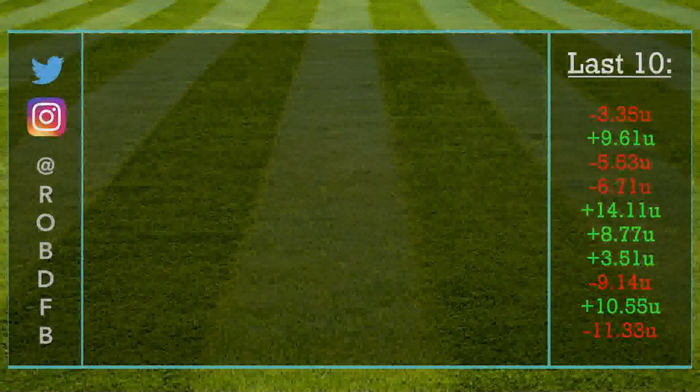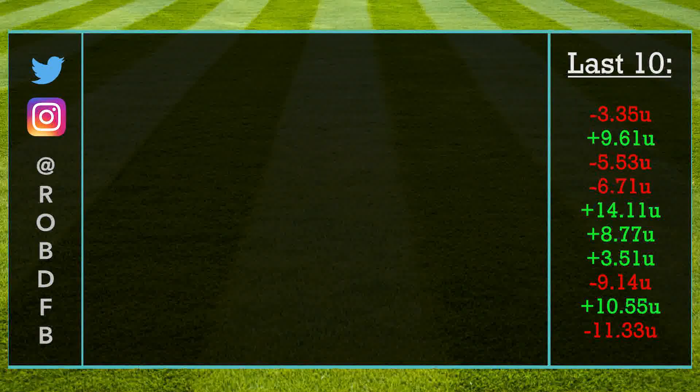What is up guys, my name is Robert Donaldson and today we are back with episode number 141 of Rob's Best Bets. As always, you can find me on Twitter at Rob DFB, and if you do want more content like this in the future, please hit the like and subscribe button because it really does help out a ton.